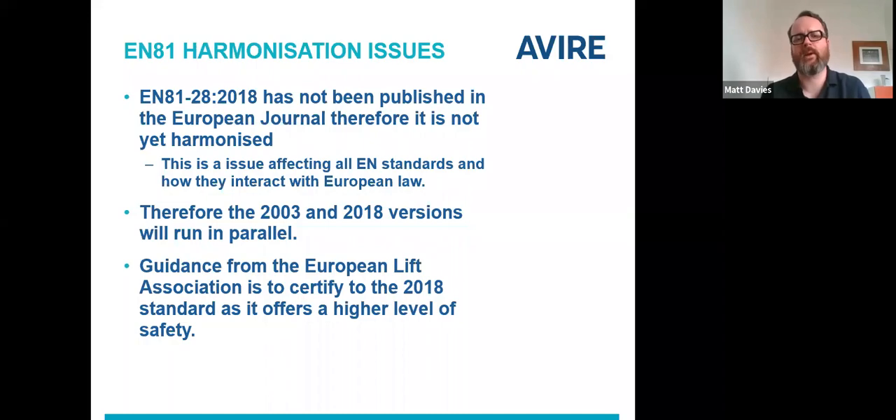Diving straight in: because the 2018 version of the standard has not yet been published in the European Journal, it cannot be considered harmonised. Leah and the European Lift Association, and BSI as well, have put out a lot of detailed information about this. Without sidetracking the presentation too much, this is essentially an issue affecting all the EN standards at the moment and how they interact with European law. This is based on a test case in Ireland where there was a conflict over some building standards, which has led to a number of standards not being published in the European Journal, meaning they can't be considered harmonised. The guidance from the European Lift Association is clear.